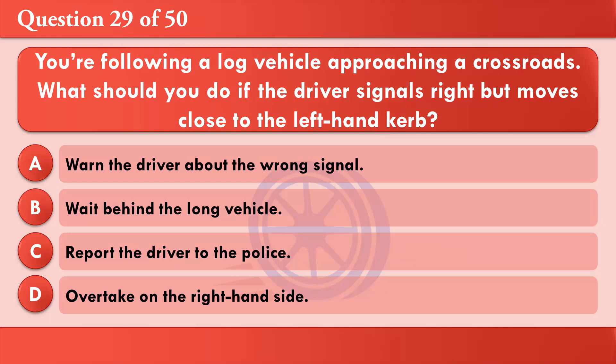You're following a long vehicle approaching a crossroads. What should you do if the driver signals right but moves close to the left-hand curb? A: Warn the driver about the wrong signal. B: Wait behind the long vehicle. C: Report the driver to the police. D: Overtake on the right-hand side. The correct answer is B: Wait behind the long vehicle.